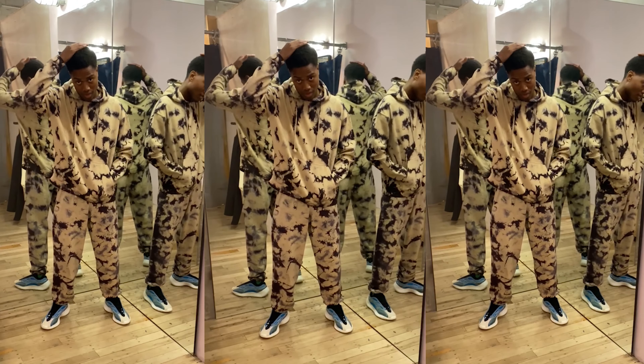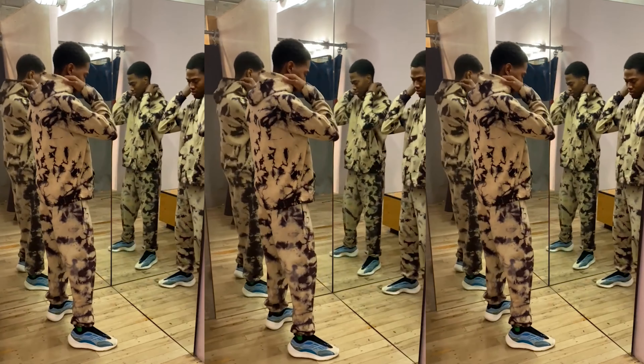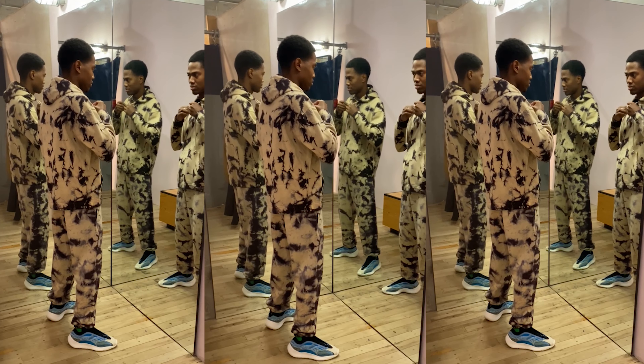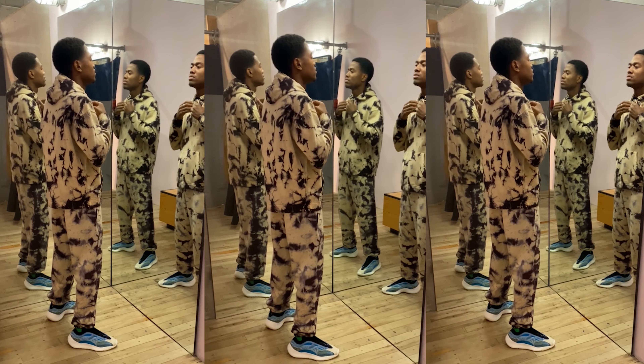The bottoms are the matching set — the standard cloth tie-dye sweatpants. I recommend these loose fits with the bulkier silhouettes and this color would probably work on most of your Yeezys. So I say cop.